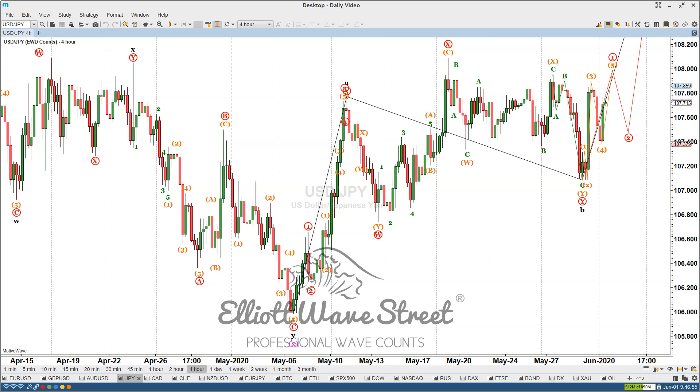Good morning traders, I'm Juan Maldonado from the Elliott Wave Street. It's a pleasure to start this week with some of my favorite wave counts and favorite setups for this week.